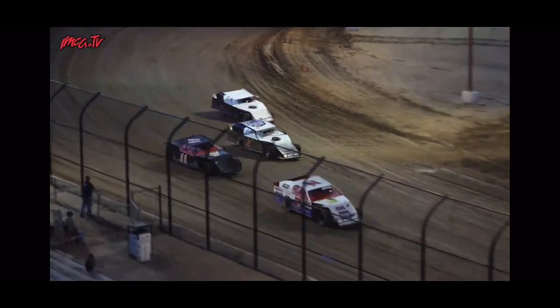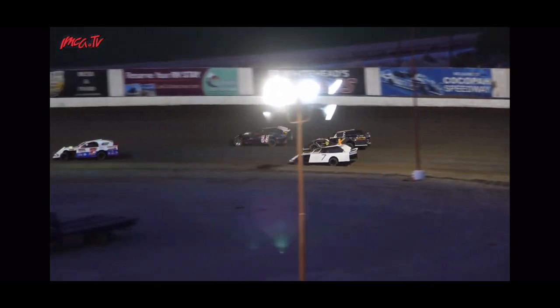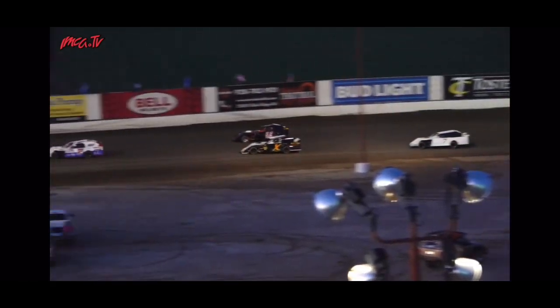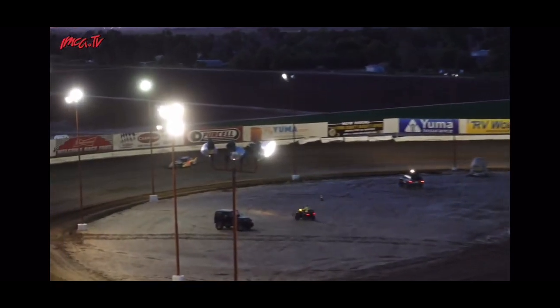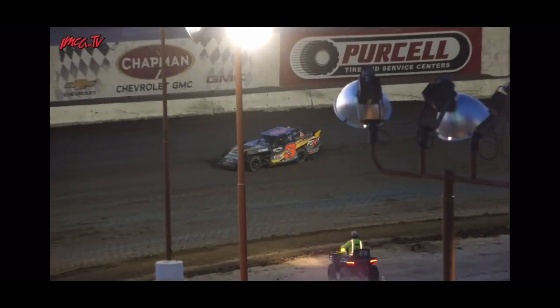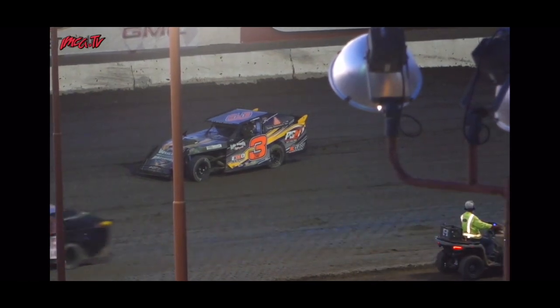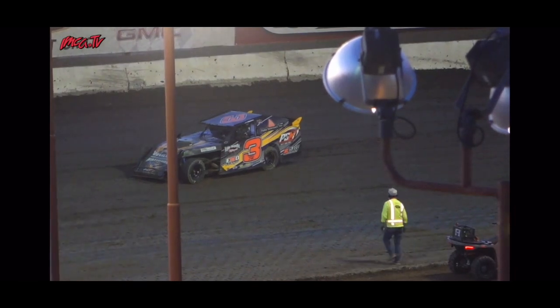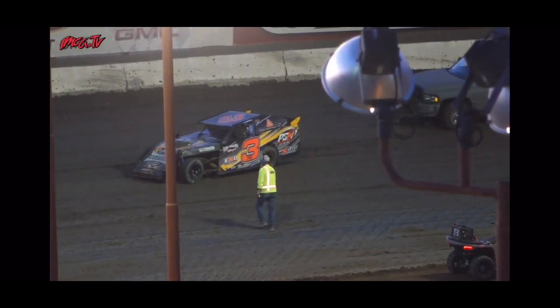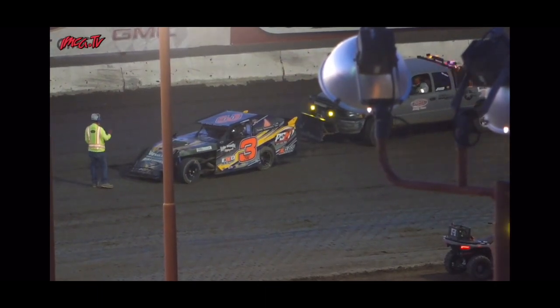A couple of cars together in turns three and four. That's gonna be Braden Whitfield coming to a stop over there in turn number three. We'll turn on the wheel and caution lights as we go over to check on Braden Whitfield and make sure everything's okay.